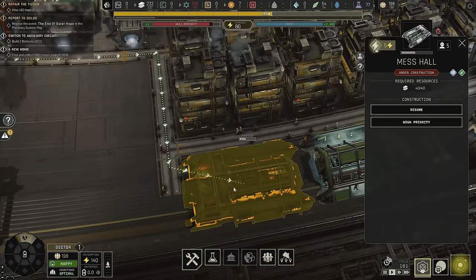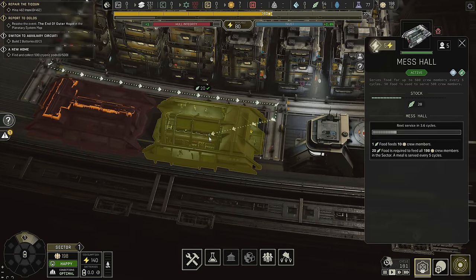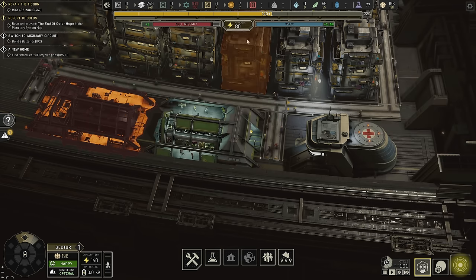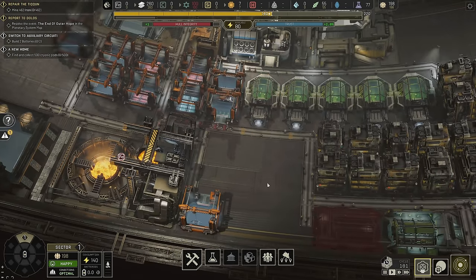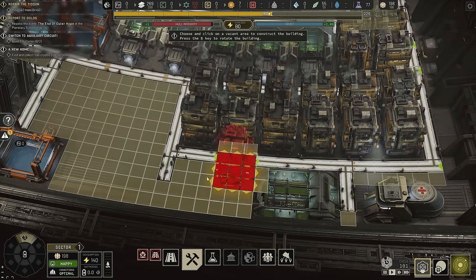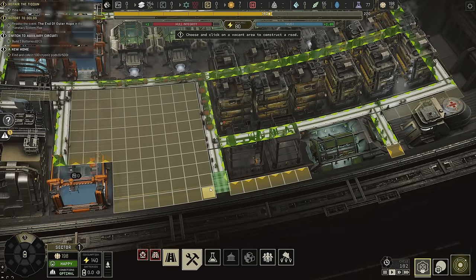We also have this mess hall — I'm not going to build it, I'm going to destroy it. This building can handle 500 crew members in this section, and one food feeds 10 crew members. We only have 198 people in here. I doubt we're going to need more than 500 in this section, so I don't need this right now. We're going to put in some houses instead — make this a housing district.